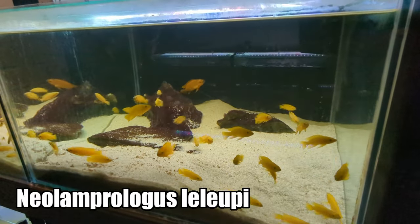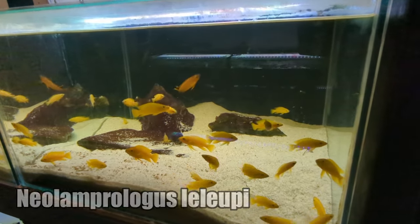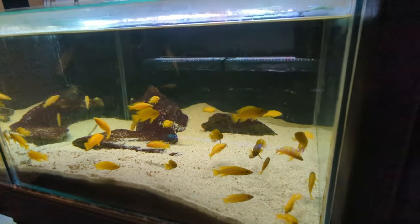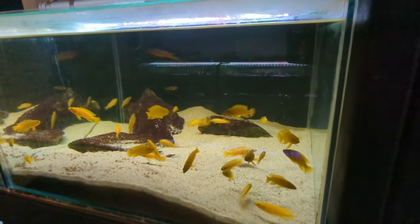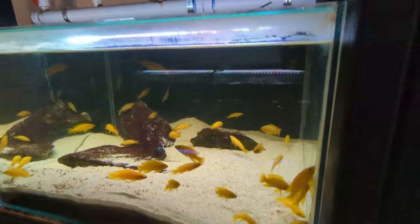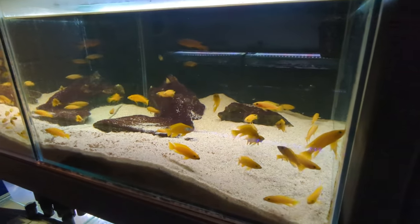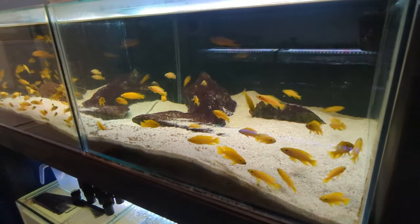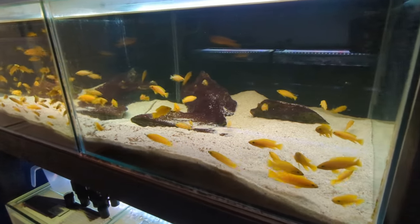Neolamprologus Lelupi — my first initial breeding pair that I got to spawn. Out of the four adults I bought, the pair in here is the first pair that formed. You can see all the fry with them — quite large. They really need to be moved on into that growout aquarium, but I've purposely kept it like this just to show you guys the fish room as it looks right now.